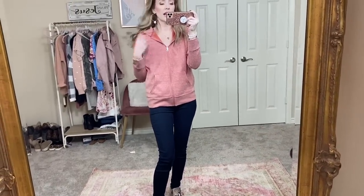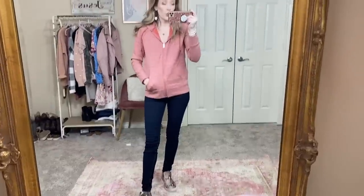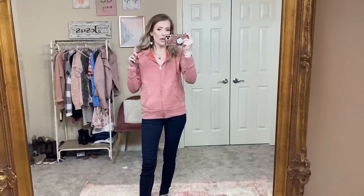This is by the brand No Boundaries and I am in an extra small here. No Boundaries is usually a junior sizing, so I would size up one if you are in between sizes. If you want it to be more of an oversized hoodie, go up one size in junior sizing. But I love this - who doesn't love a hoodie? And I'm loving the wedge sneakers.